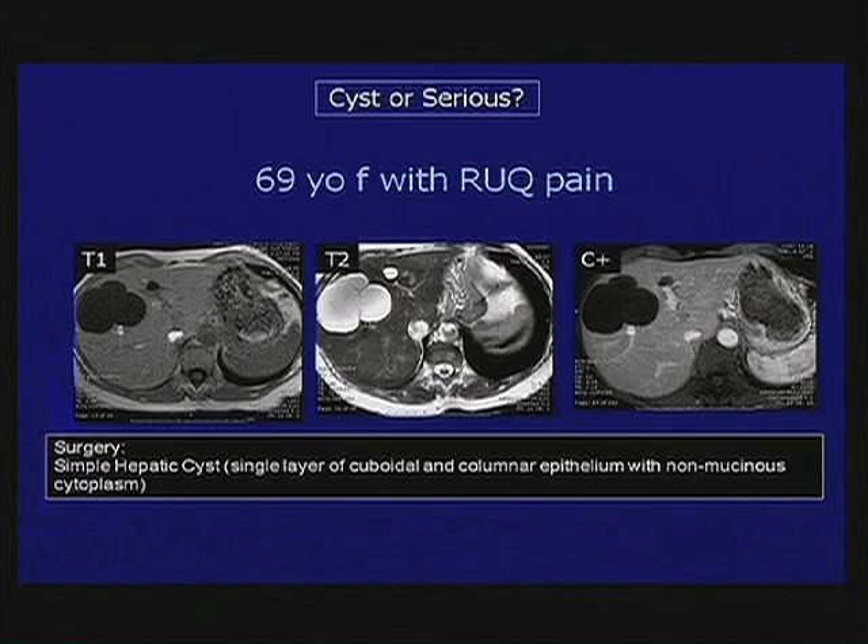What do we do about this one? Well, this one actually underwent surgery because of the pain, not so much because of suspicion of anything bad going on here, and this turned out to be a simple hepatic cyst.